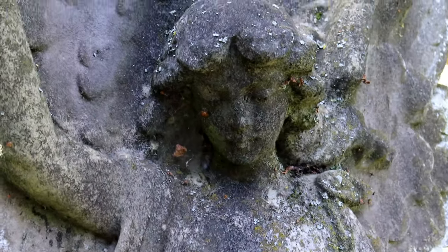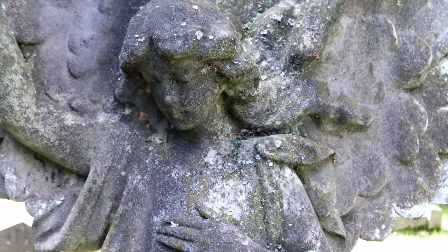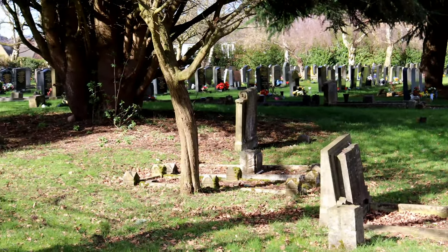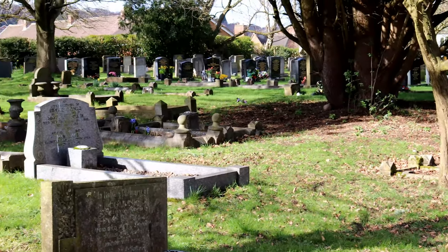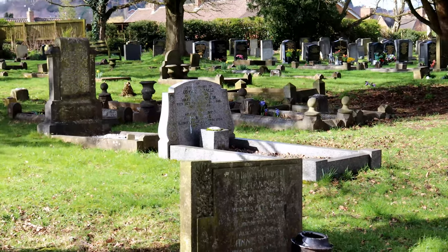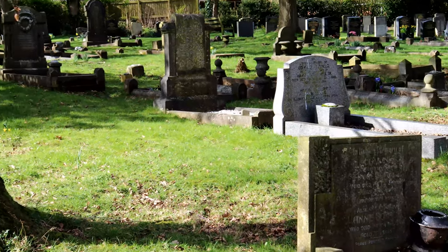I myself have connections to St Michael's as my four times great grandparents were married here as well as being buried here, along with my five times great grandparents. Daniel Clarke, my four times great grandfather, was sadly killed in the explosion at Brinton's Colliery on the 6th of February 1861 and his remains are somewhere in this graveyard.